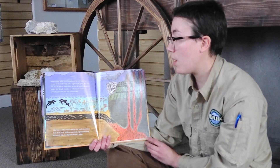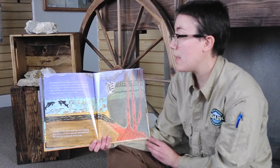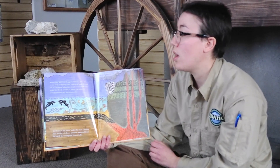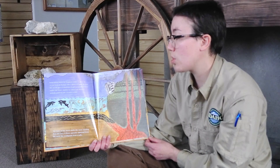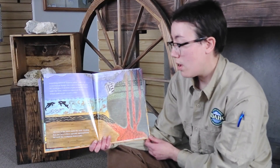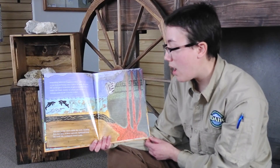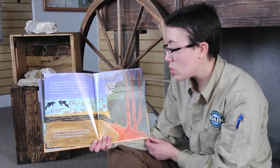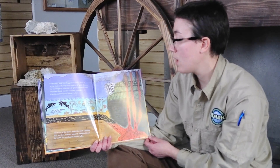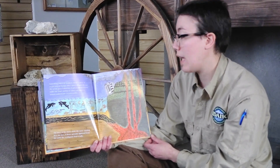Something different happens where a piece of ocean bottom bumps into a piece of land. Because the ocean piece is heavier, it gets scrunched down under the land, similar to when you shove a spatula underneath a warm cookie. The force of the shove melts the rock, creating fiery hot lava. It flows upward, squeezed from the earth like toothpaste from a tube. The lava forms pointed mountains called volcanoes.